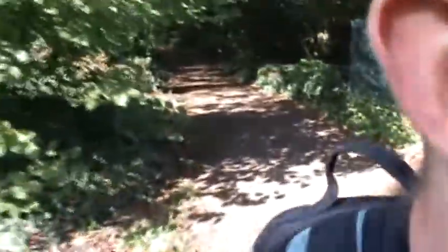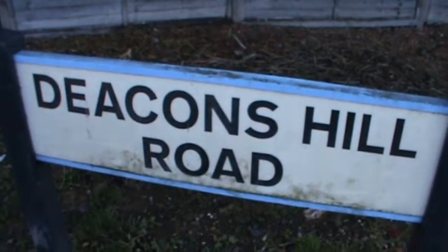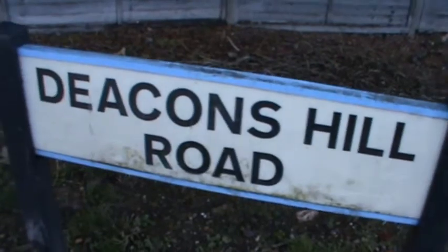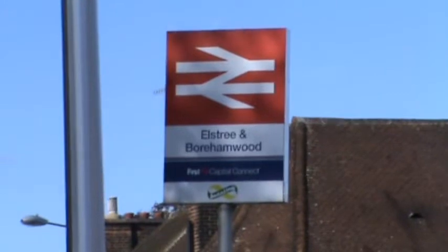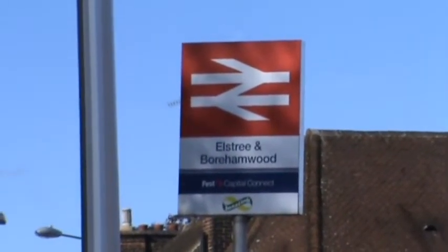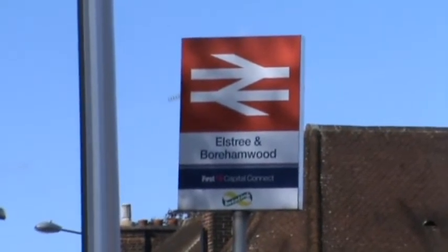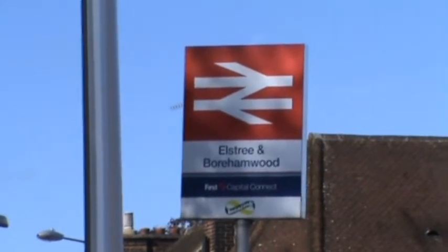So it's goodbye to the woods and nearly, nearly, nearly at the end of my trek around London. I've now completed the London Loop at Elstree and Borehamwood Station, where I started off from in January 2011.